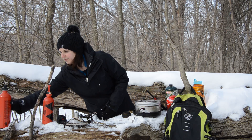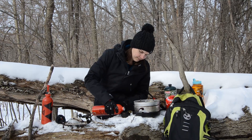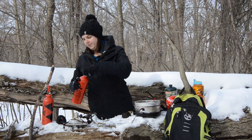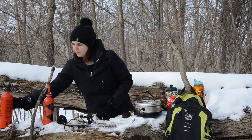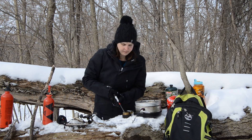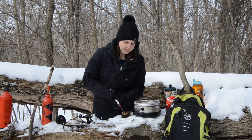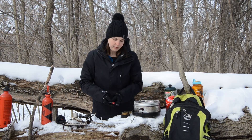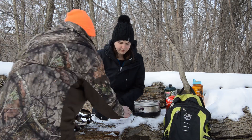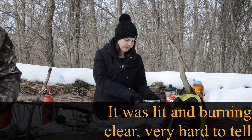The Trangia is a full cook set. It comes with two pots, a pan, a windscreen, and burner. Weighing in at a mere 875 grams, it is an excellent option for the backcountry camper. Blue fondue fuel works best, but it has been recently taken off the Canadian market. We have now transferred to using methyl hydrate. Unlike the other stoves, this one takes longer to boil water and can sometimes be hard to tell if lit, due to the clear-burning flame.